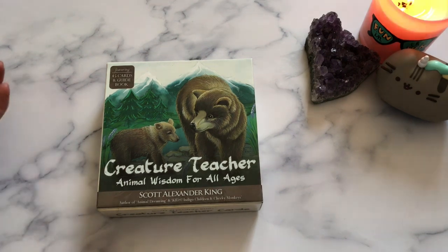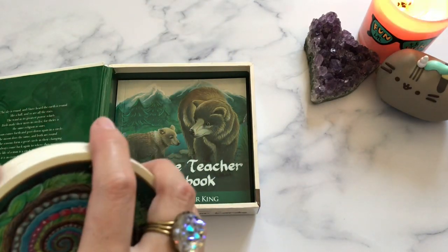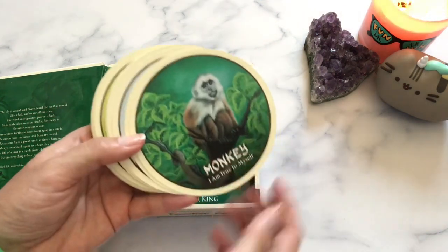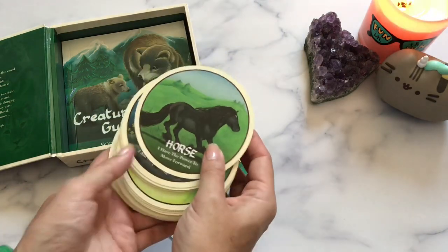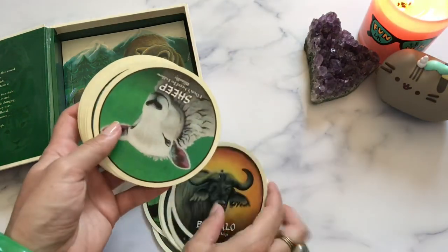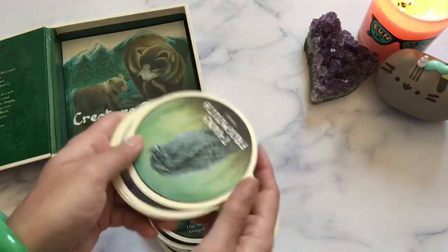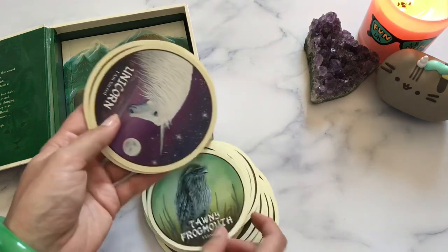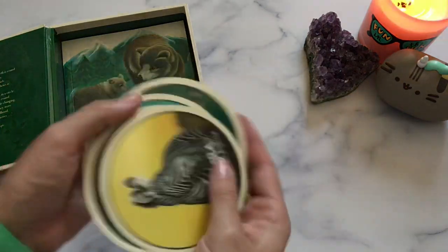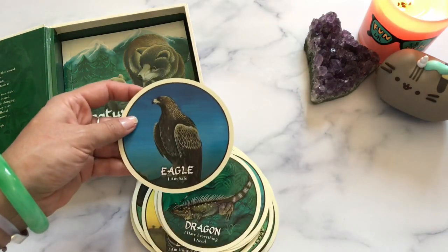The last one is the Creature Teacher by Scott Alexander King. This one's geared towards children, but it's for everybody. It's actually kind of like the World card here — you've got the snail with the world on its back. Super adorable. All these animals and their messages are also super adorable. I don't think you could ever make an eel look cute, though — they just look kind of creepy. But we've also got a tawny frogmouth and a unicorn.